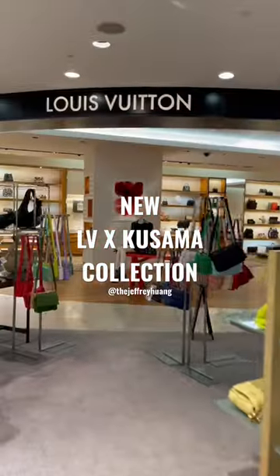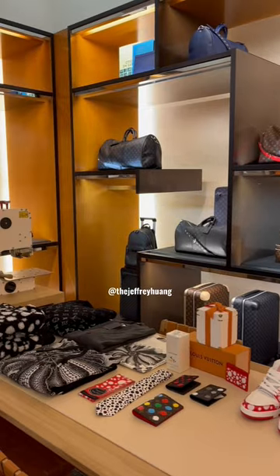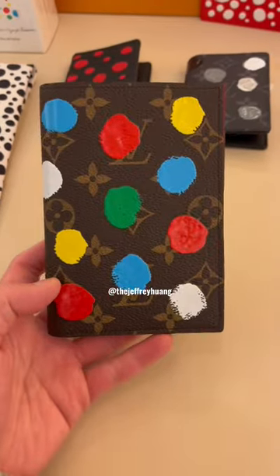Did you know that the new Kusama collection just released at Louis Vuitton? I'll show you as many pieces as I can, and I did do a little shopping so I'm gonna have to do another video on that.